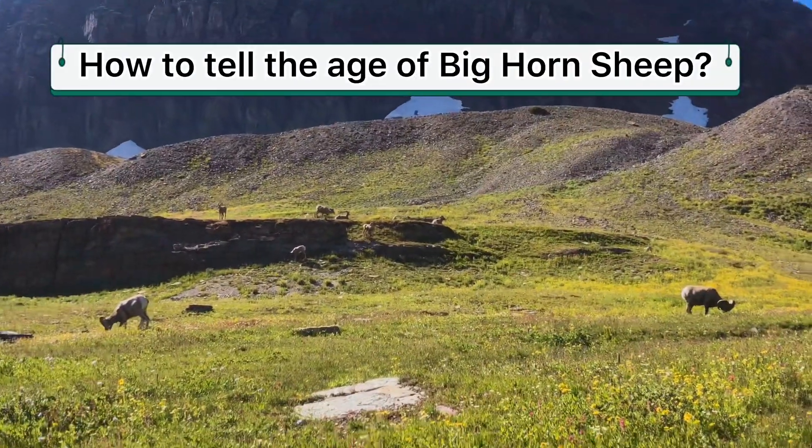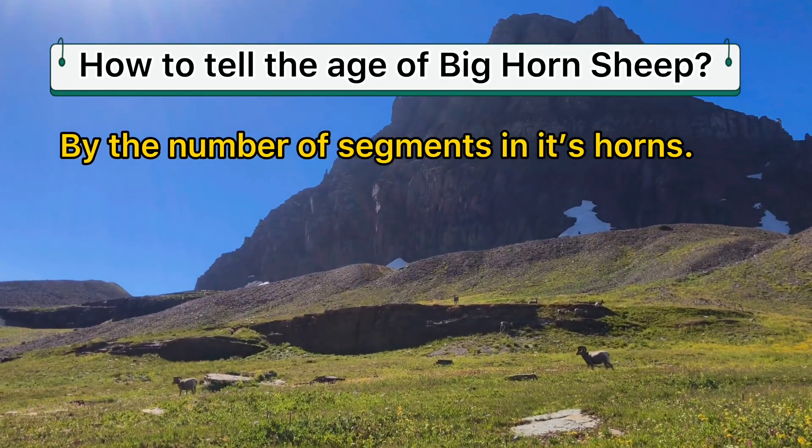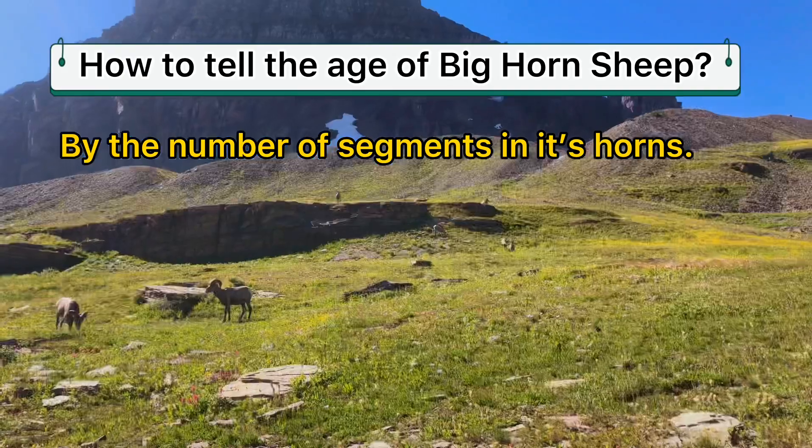You can usually tell the age of a big horn sheep by the number of segments in its horn, but do not approach them to count.